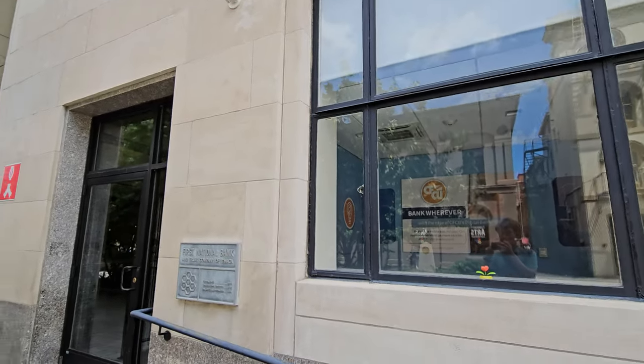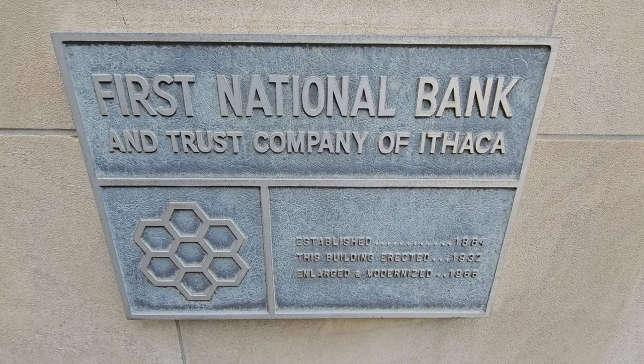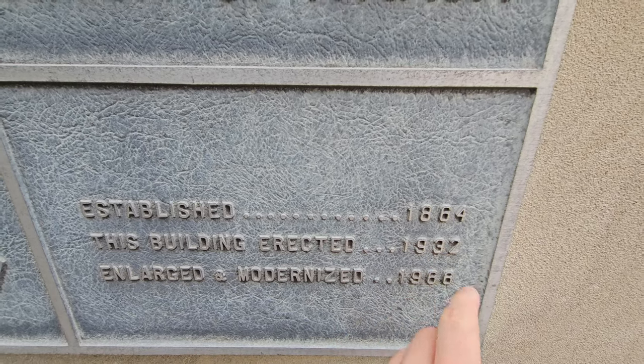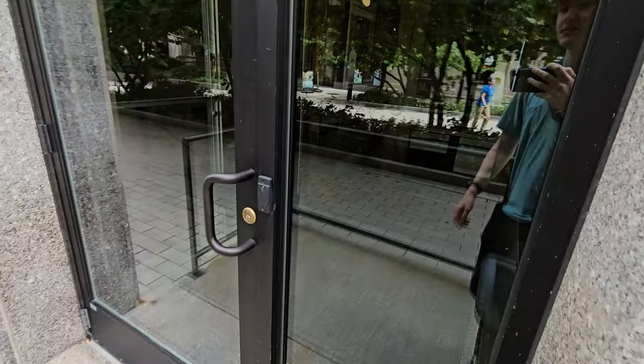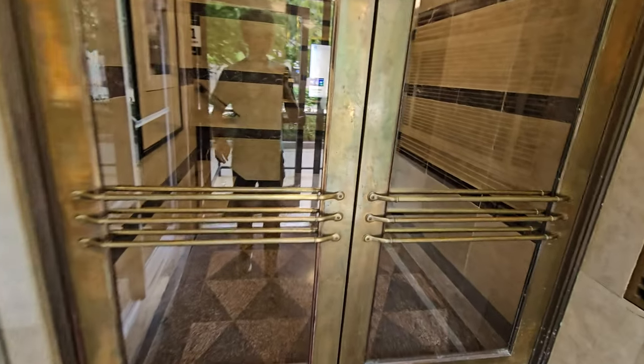We're gonna ride the elevators at the First National Bank building in Ithaca. Well, look at this plaque. So the building was constructed in 1932 and enlarged and modernized in 1966. I wonder when these elevators were installed.